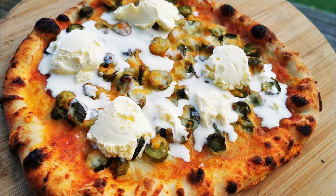Somebody order a pickle and ice cream pizza? Yeah, so this is pickles and ice cream. What do you call these, Jace? Guergens. Guergens — oh, he said Guergens today.